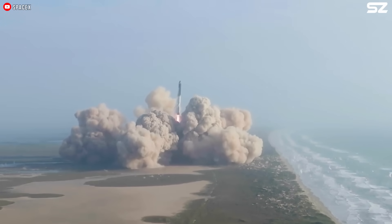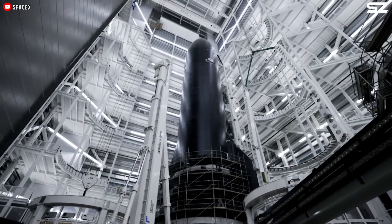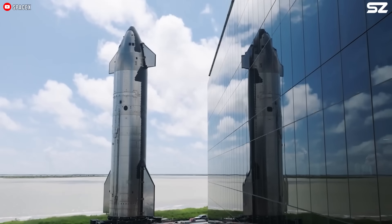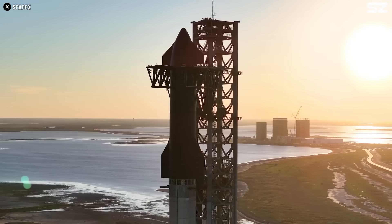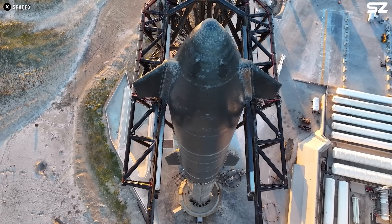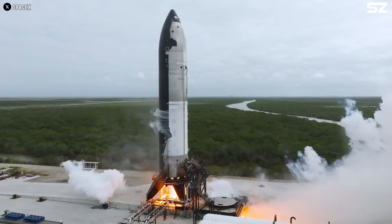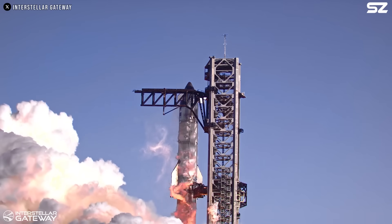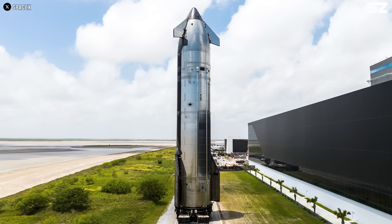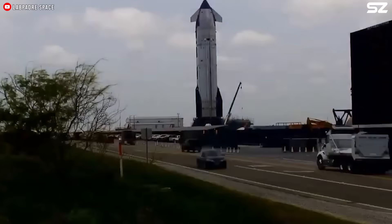In the case of the Starship program, version 1 was designed with humility. The engineers recognized the limits of their knowledge, so they kept the design simple, included large safety margins, and avoided unnecessary features. As a result, it worked well. Encouraged by that success, the team approached version 2 with greater confidence — they began adding in features they had previously left out, reducing margins and increasing complexity. However, they may not understand the system as thoroughly as they believe, and this overconfidence can lead to an unreliable, failure-prone second version — an outcome consistent with what we've seen so far.